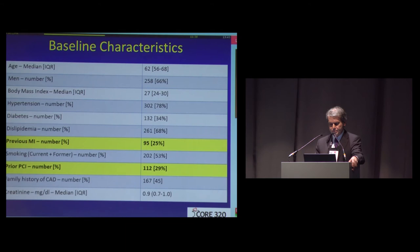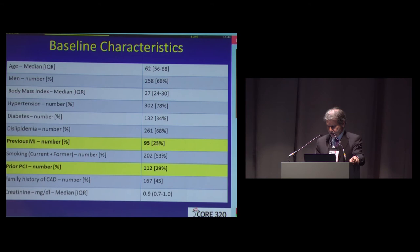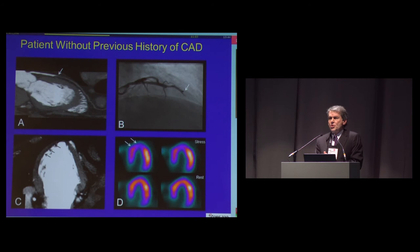From the beginning, we discussed whether we should include everybody — including patients with calcification, with stents. After much discussion in the steering committee, we committed ourselves to analyze the data with all comers, except patients with prior bypass surgery. But everybody was included in CORE 320, and then we also analyzed patients who did not have a history of CAD, and I'll show you those results.